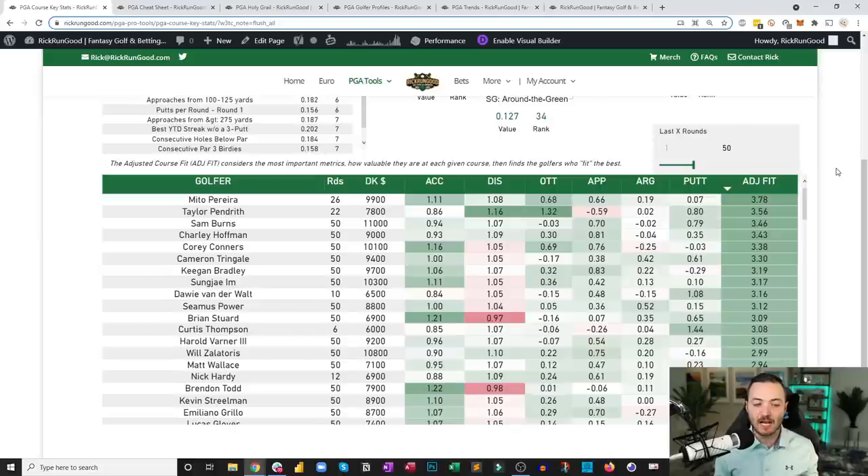Rounding out the top five in course fit are Charlie Hoffman and Cory Connors. That's over the last 50 rounds — you can adjust the time frames. I'm very excited that those are the types of golfers showing up here, because we're going to use that information to build a custom model and find really good plays for our team.